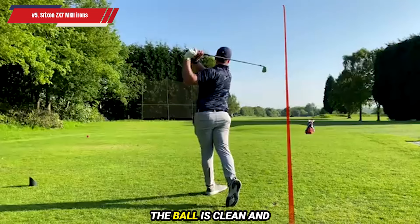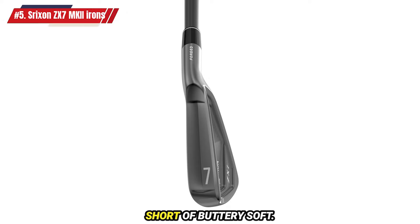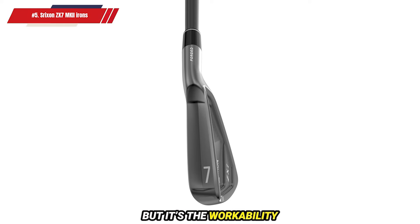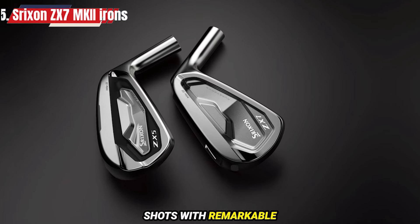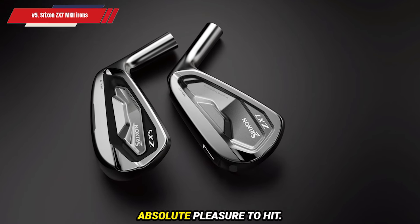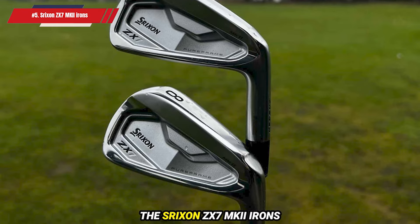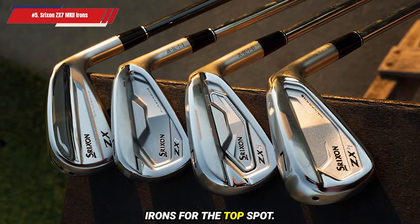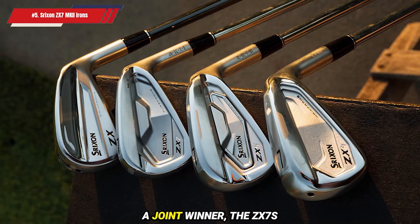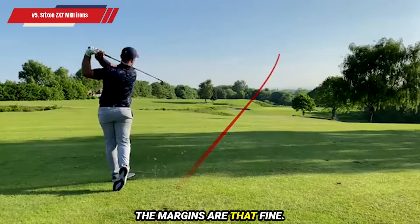The profile behind the ball is clean and confidence-inspiring, while the feel at impact is nothing short of buttery soft. But it's the workability that truly sets them apart. The ZX-7s give you the ability to shape shots with remarkable precision, making them an absolute pleasure to hit. We found it incredibly difficult to choose between the Srixon ZX-7MKII Irons and the Ping Blueprint S Irons for the top spot. If we could have declared a joint winner, the ZX-7s would have been right there at the top with them. The margins are that fine.